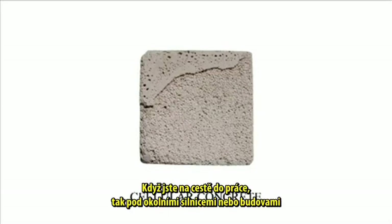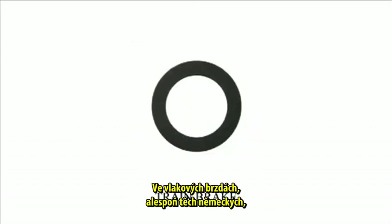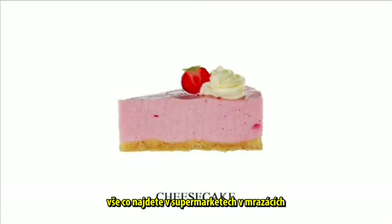When you're off to work, under the road or under the buildings that you see, there might very well be cellular concrete, which is a very light kind of concrete that has proteins from bones inside, and is also fully reusable. In the train brakes — at least in the German train brakes — there's a part of the brake made of bone ash. And in cheesecake and all kinds of desserts like chocolate mousse, tiramisu, and vanilla pudding — everything that's cooled in the supermarket — there's gelatin to make it look good.